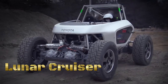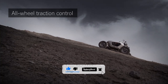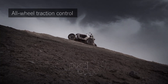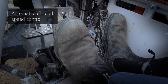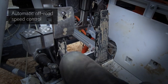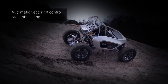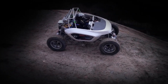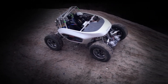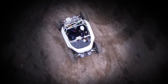The Lunar Cruiser by Toyota is a moon rover designed for lunar exploration, leveraging hydrogen fuel cell technology for power. Hydrogen fuel cells generate electricity by combining hydrogen and oxygen, emitting only water vapor as a byproduct, making them a clean and sustainable energy source. The rover is equipped with advanced mobility systems to navigate the lunar surface along with scientific instruments for research and exploration. Toyota's Lunar Cruiser could contribute to future lunar missions, supporting scientific endeavors and paving the way for sustainable manned lunar exploration.